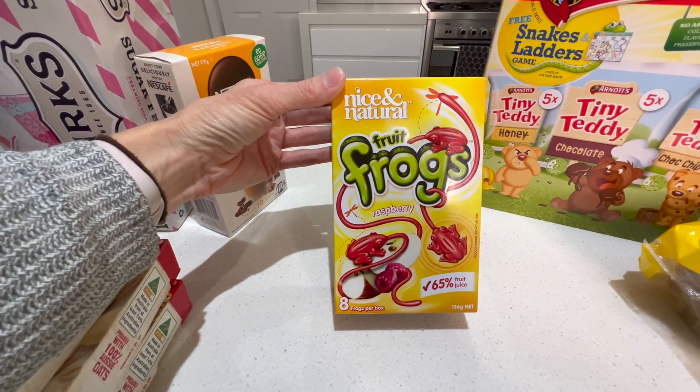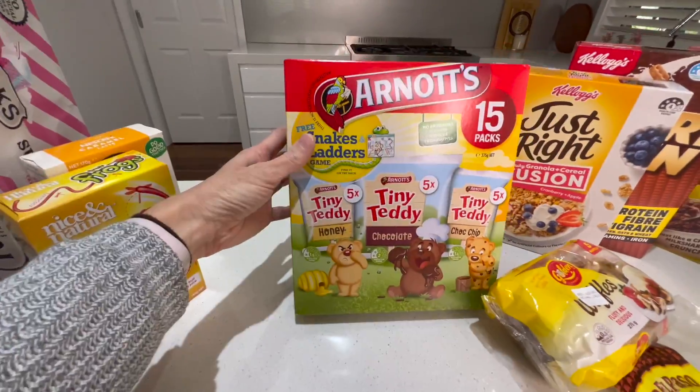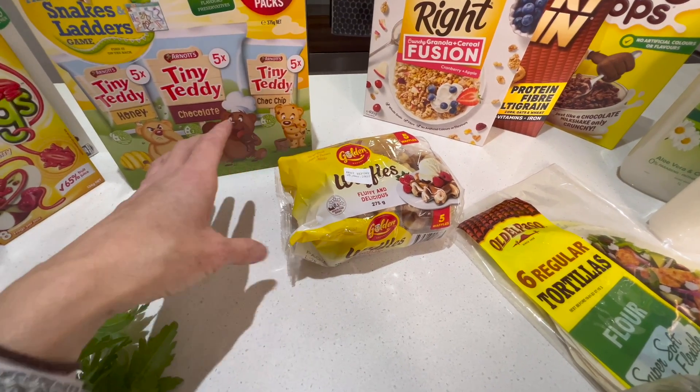I've got some treats for the kids — they're supposed to have 65% fruit in them. I don't know if they're really healthy but probably healthier than the normal ones. And just some Tiny Teddies for the kids for school.